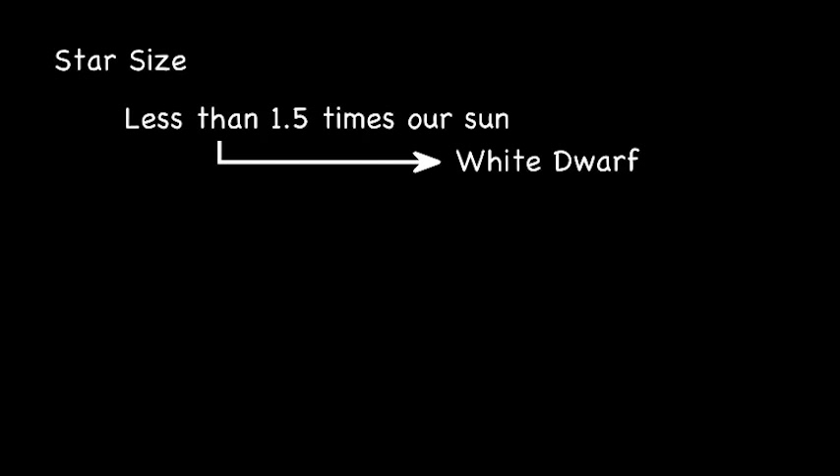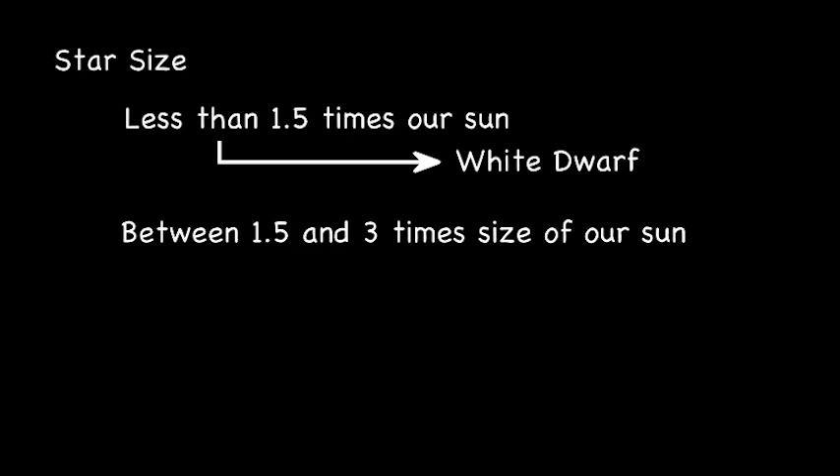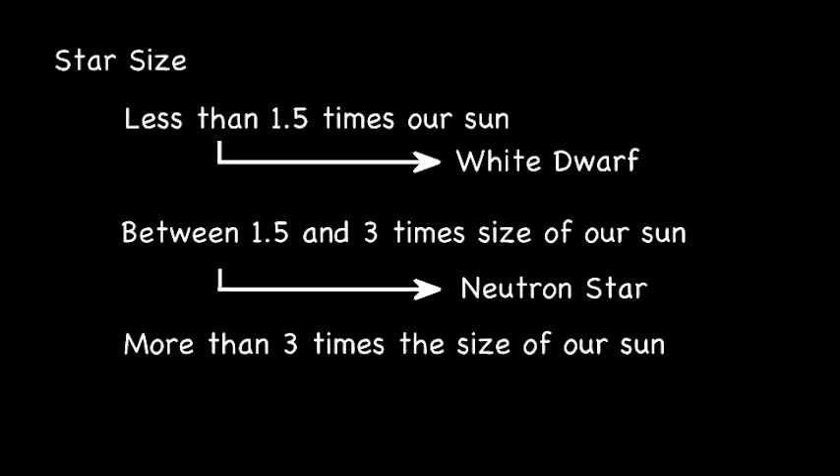If a star is less than one and a half times the size of our sun, it will not supernova and form a neutron star — it will become a white dwarf. If the star is between one and a half and three times the size of our star, it will become a neutron star. If the star is bigger than three times the size of our sun, it will become a black hole.